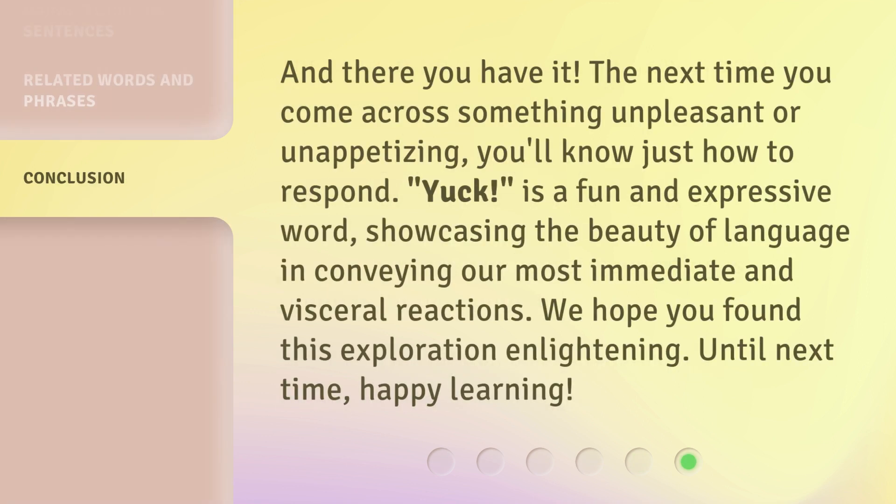And there you have it. The next time you come across something unpleasant or unappetizing, you'll know just how to respond. Yuck! is a fun and expressive word, showcasing the beauty of language in conveying our most immediate and visceral reactions. We hope you found this exploration enlightening. Until next time, happy learning!